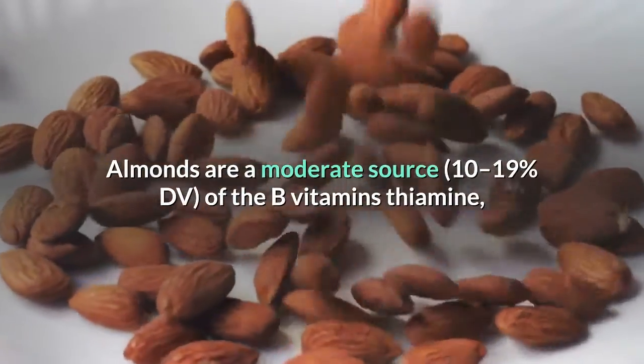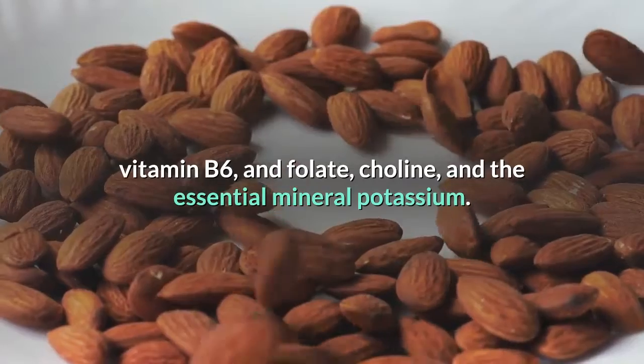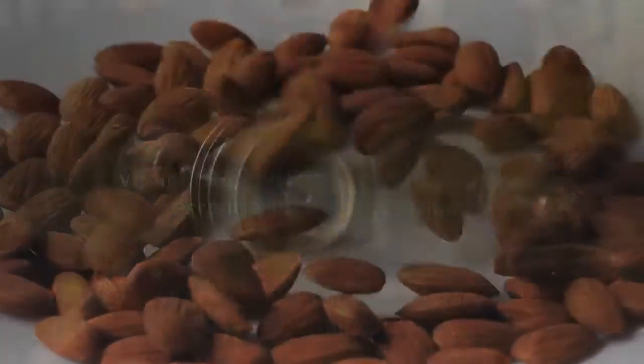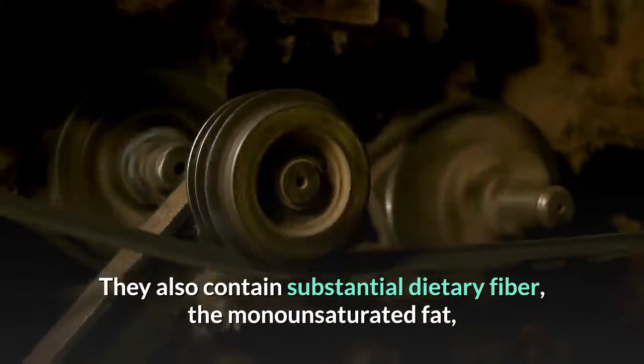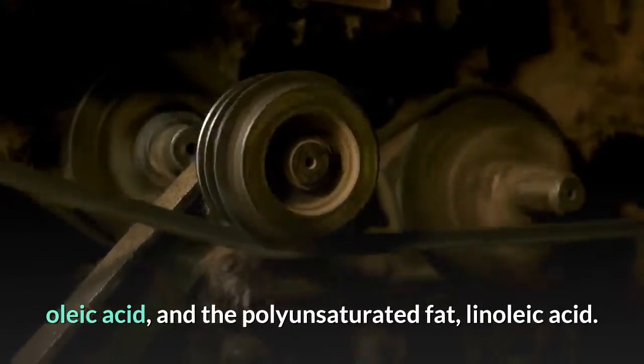Almonds are a moderate source of the B vitamins thiamine, vitamin B6, and folate, choline, and the essential mineral potassium. They also contain substantial dietary fiber, the monounsaturated fat oleic acid, and the polyunsaturated fat linoleic acid.